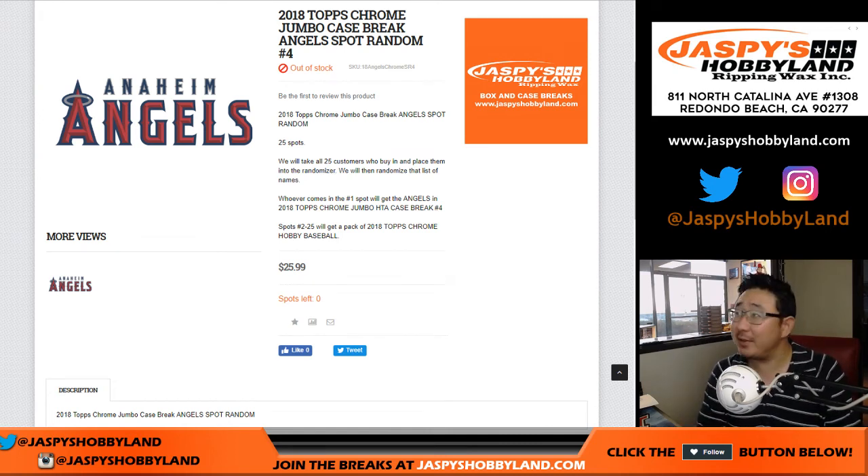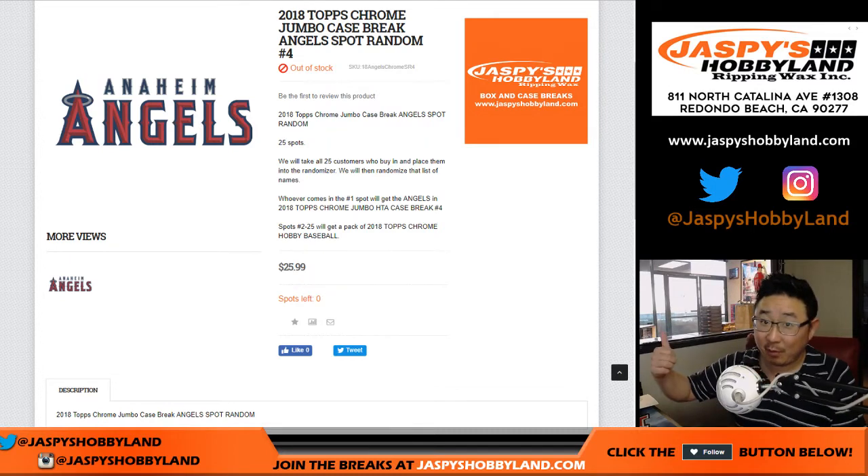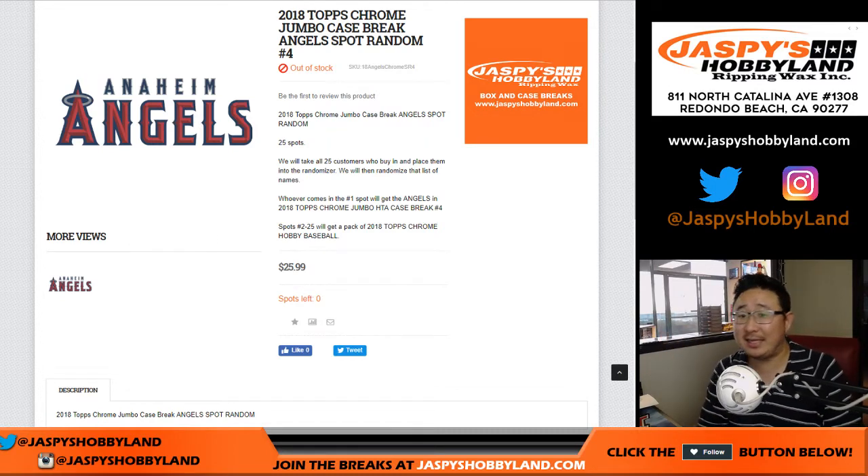Good evening, everyone. Joe for JazzBeatsHockeyLand.com. This spot random filled in record time. 2018 Topps Chrome Baseball Angels spot random number four for Jumbo number four, which is already full, so that's going to happen right after this.